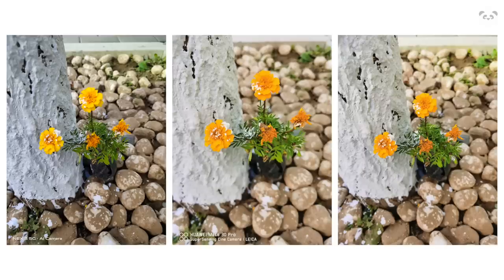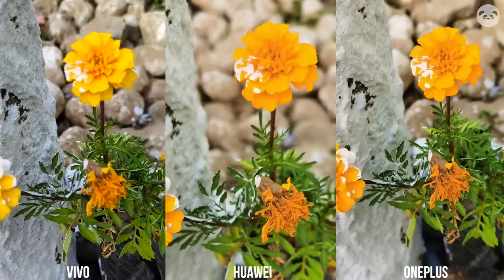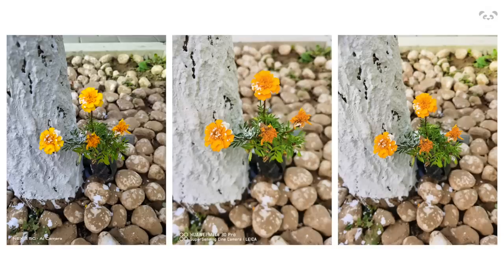Check out these other still subjects. The three rival each other perfectly well, but when you look closer, the Nex 3 still preserved more details overall. Huawei seemed to have an uneven exposure here, though that might be a focus issue. Sharpness was relatively even across the three.